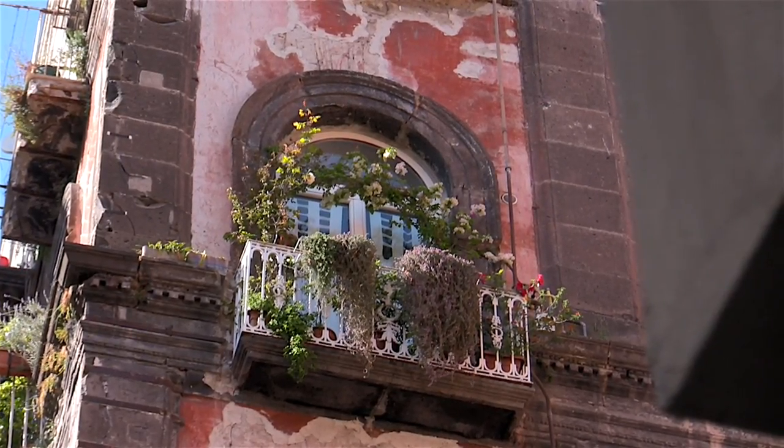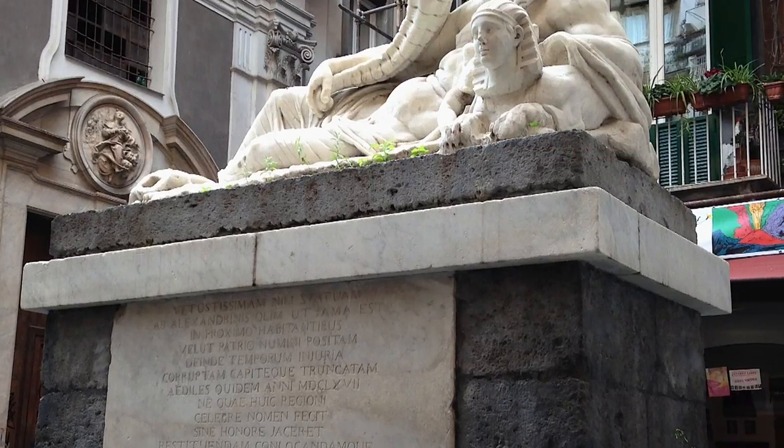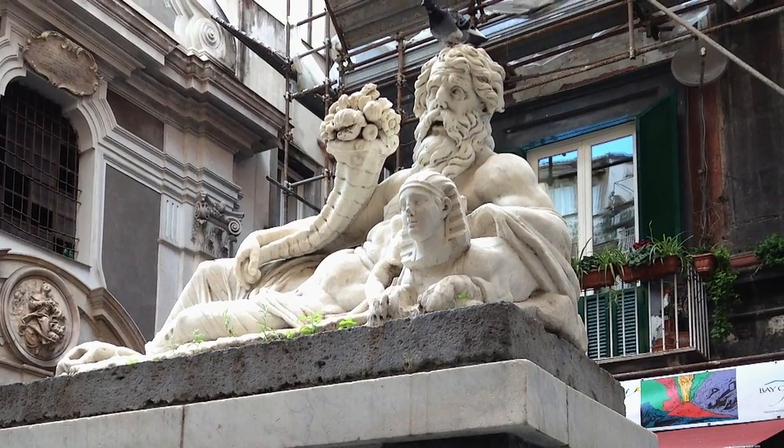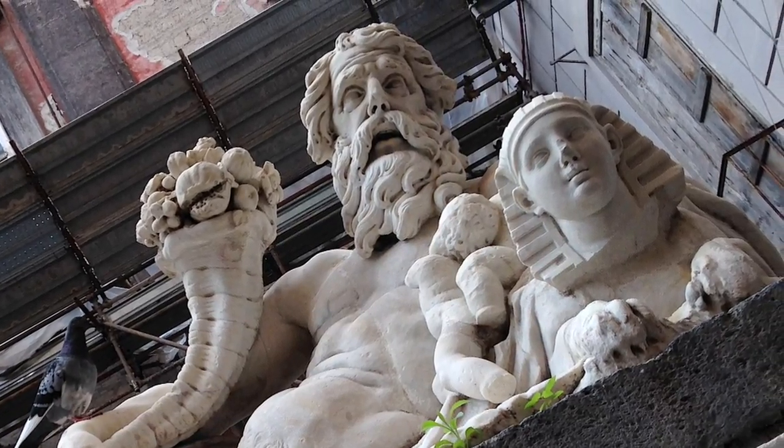At the Piazzetta Nilo we stopped to admire the ancient marble Statua del Dio Nilo, or the statue of the Nile River God, which dates back to Roman times, although the bearded head is a more recent 18th century addition.